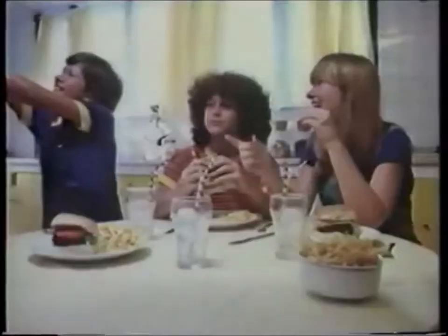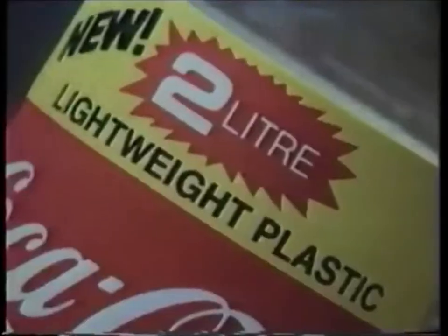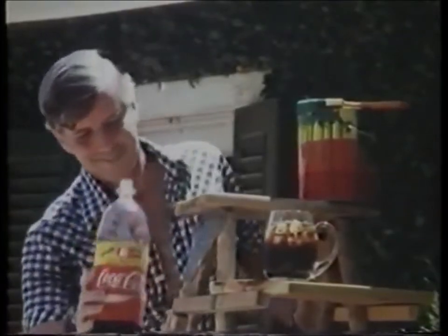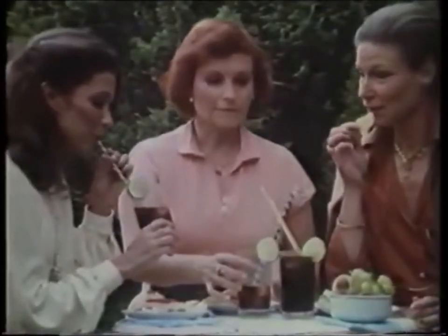Coca-Cola is getting around in big 2-litre plastic bottles these days. That's a lot of coke and a lot of smiles. These lighter plastic bottles take pounds off your shopping load, and they're strong enough to protect against some of life's hard knocks. Pick up your family's coke the easy way in the big 2-litre plastic bottle. And... Have a Coke!